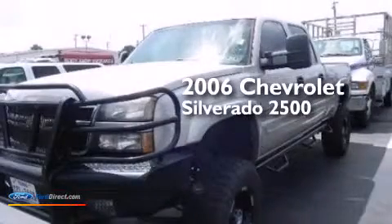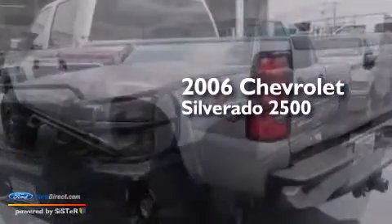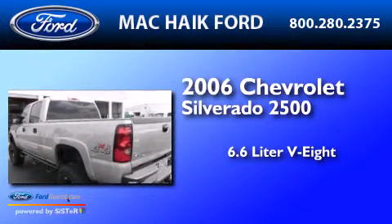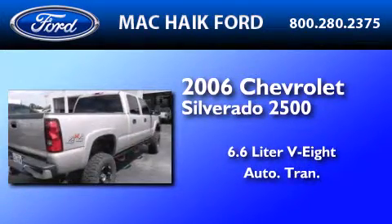This is a 2006 Chevrolet Silverado 2500. It features a 6.6-liter 8-cylinder engine and an automatic transmission.